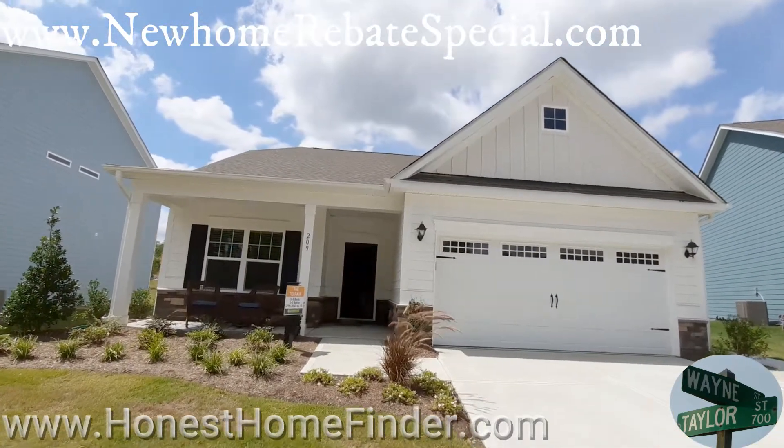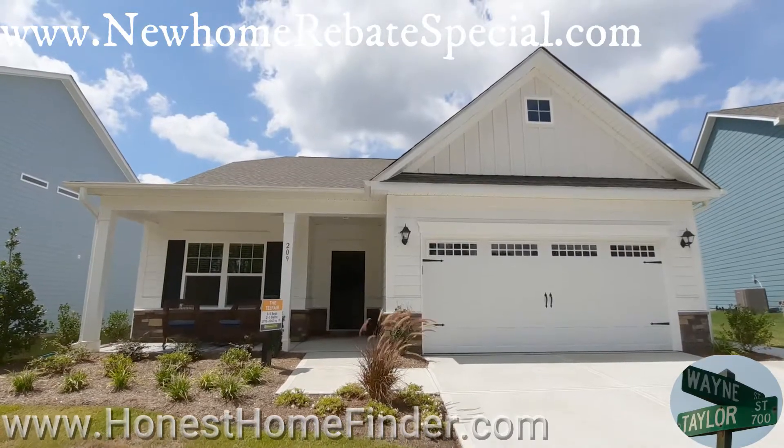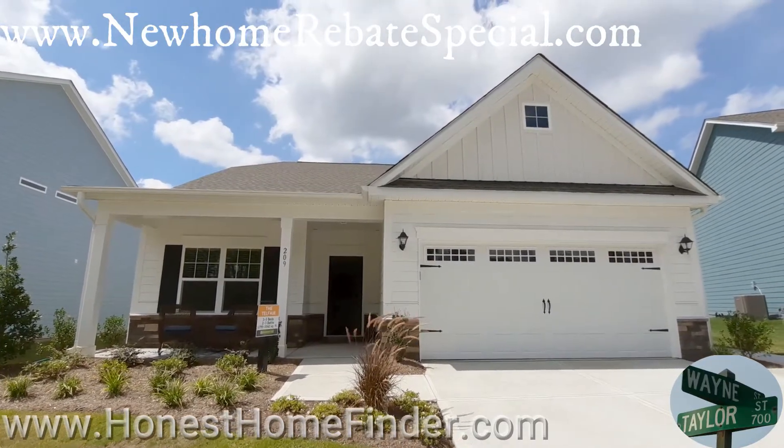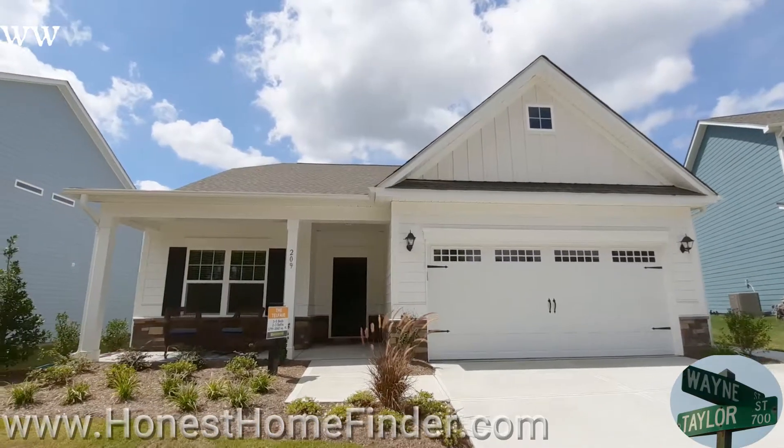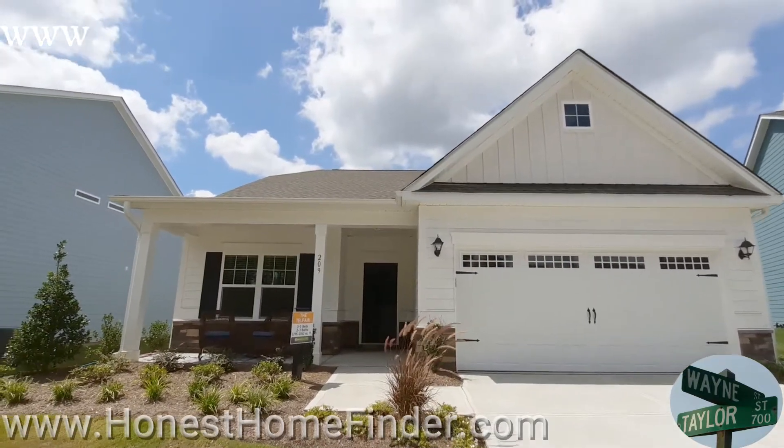Hey folks, Wayne Taylor, Honest Home Finder. I am at River Park, your neighborhood with Smith Douglas.